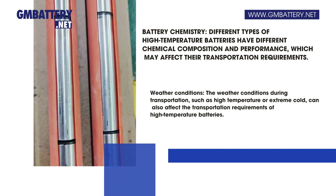Weather conditions are another consideration. The weather conditions during transportation, such as high temperature or extreme cold, can also affect the transportation requirements of high-temperature batteries.